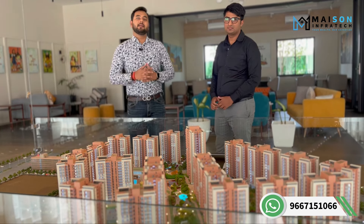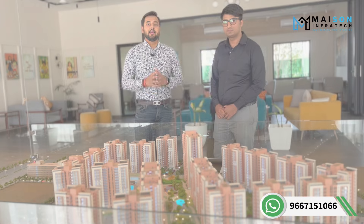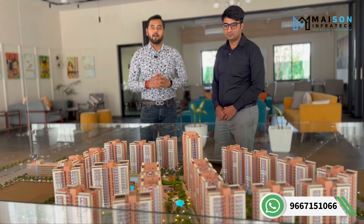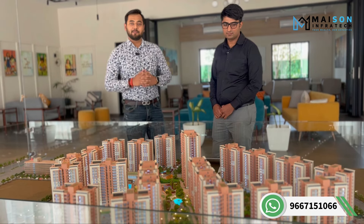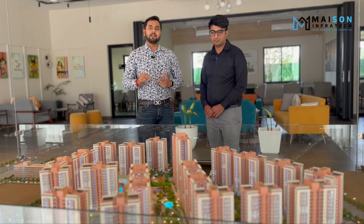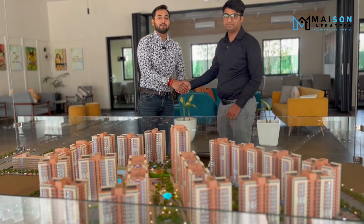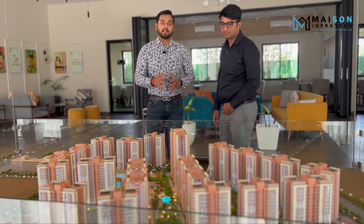Friends, this is Abhimanyu and welcome to the channel. Today's video is going to be very interesting for all end users who are looking to buy a residential apartment in New Gurgaon. This video is very important for beginners because new market options are available to get a residential apartment where all amenities, good specifications, and budget are covered. Right now we are in New Gurgaon covering the most demanding project.